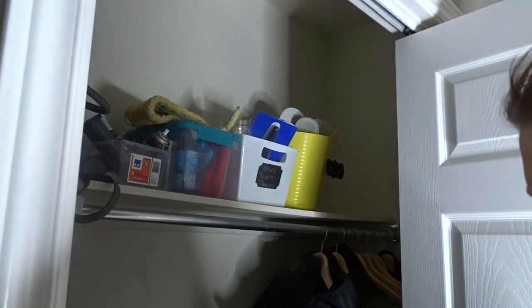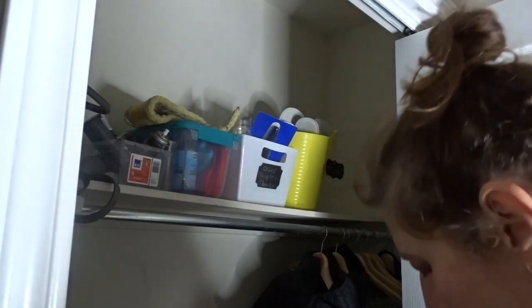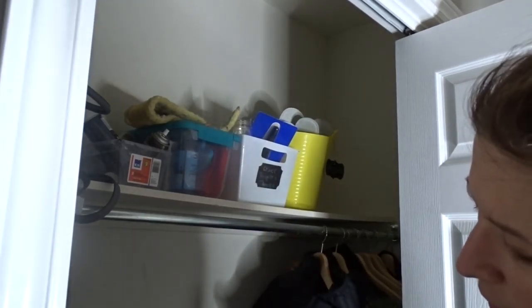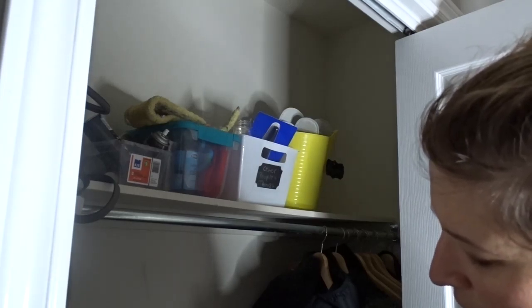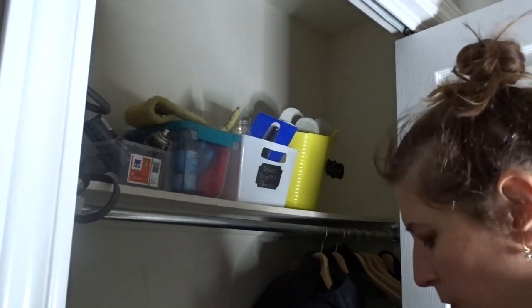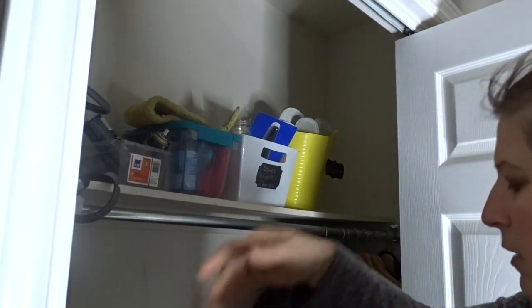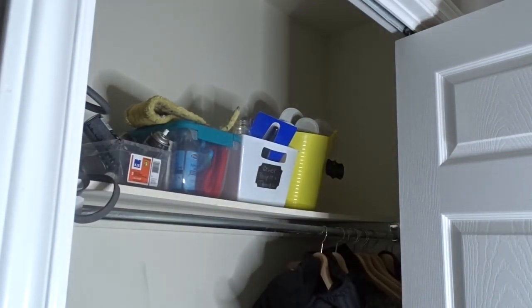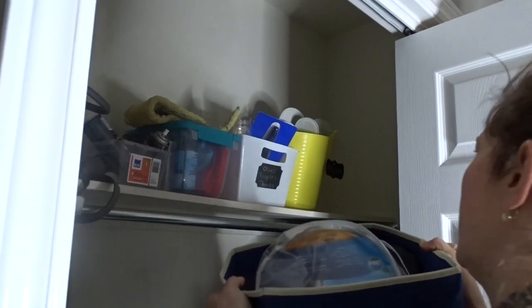I have a lid here for those 31 tote bags. I do bring these blankets with me when I go to the park with the daycare kids, but I don't like to keep them in my daycare bag because they're so big, so I only take them when I need them. This 31 tote has a handy little handle on it too, so that's going back here.